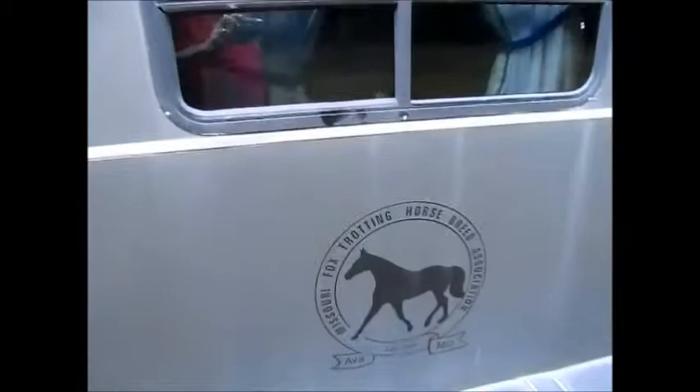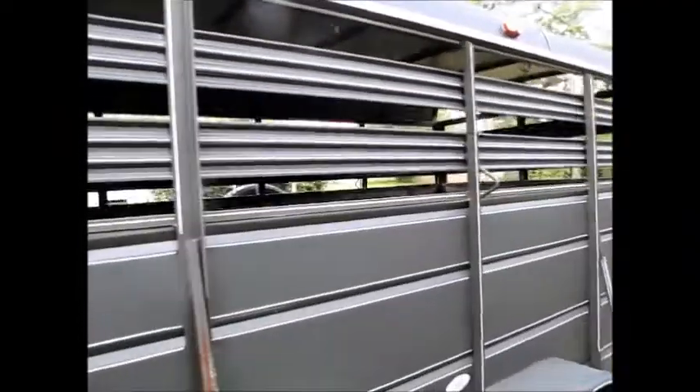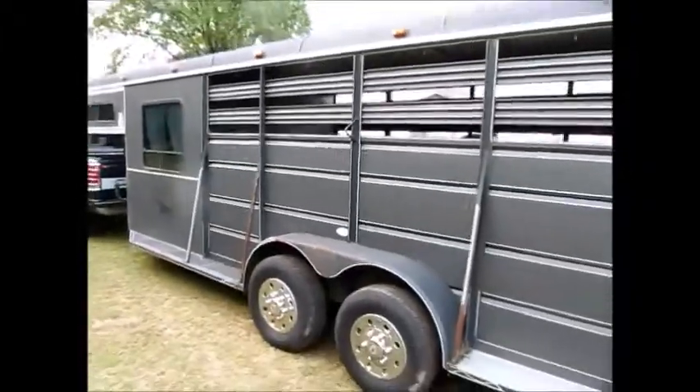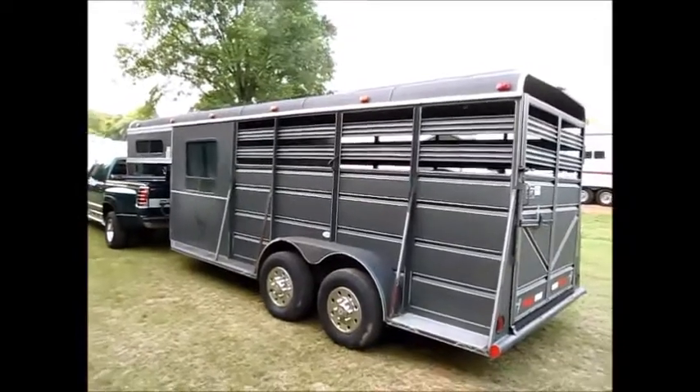The former owner was a horse breeder and they don't need it any longer. Anyway, my name is George. If you want to come see this horse and cattle trailer — it can also be used to haul quads or cargo — just give me a call. Thank you for watching my video.